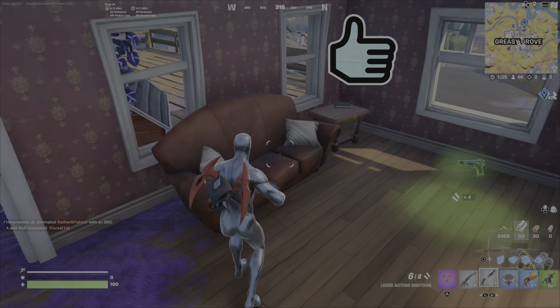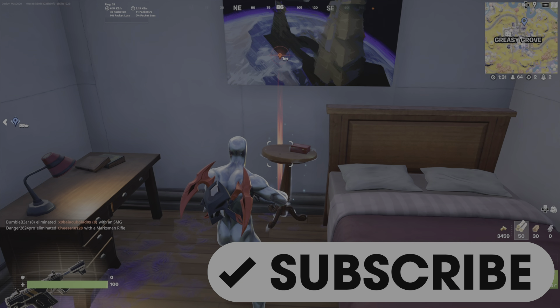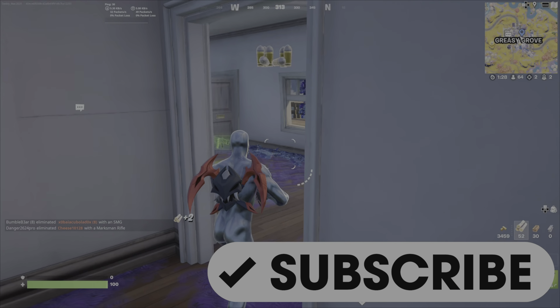I do hope the guide has been helpful. Please drop a like, leave me a comment. If you haven't already subscribed to my channel, please do so. Have a great day and until the next video, this is Gamer Dad, out.